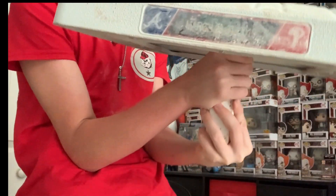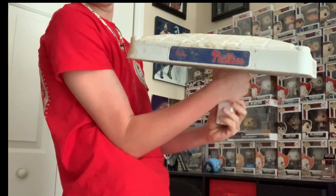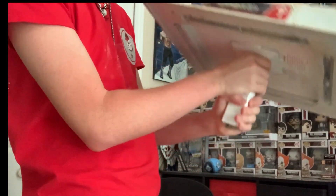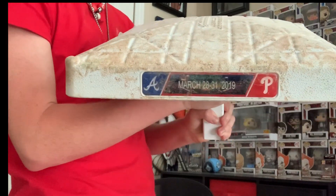One more look right there — nice and dirty. You can barely see the logo there, and right here you can see where it says Phillies. We got the brace and then the Phillies logo. So this is an Opening Day game-used base. That's awesome. But yeah guys, that's going to be it for today's unboxing.